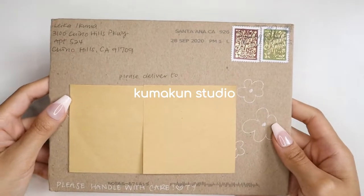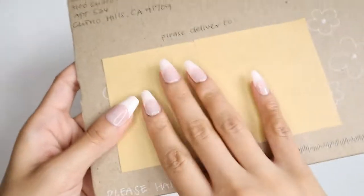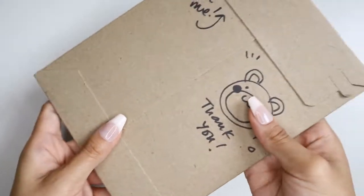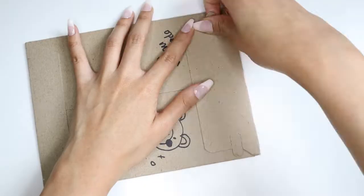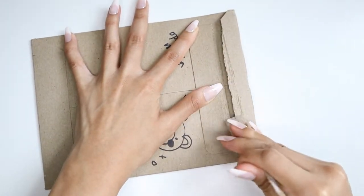The third shop is Kumakun Studio. This shop has their own website and features the main character Kumakun in almost every sticker sheet. They also create handmade resin charms, pins, and more. This shop has such a wide variety of products and is currently featuring Patreon exclusives.